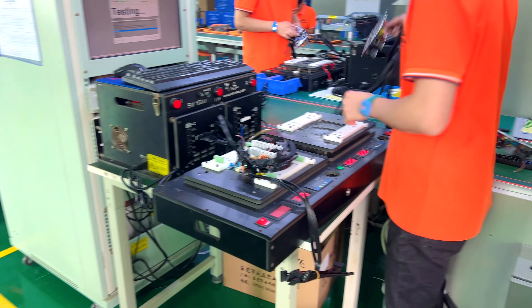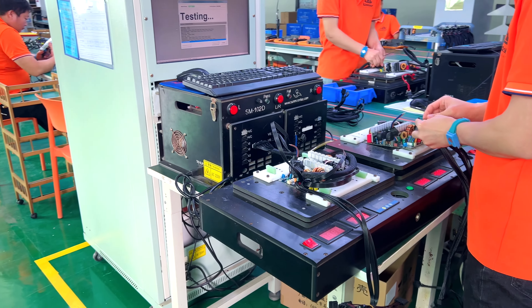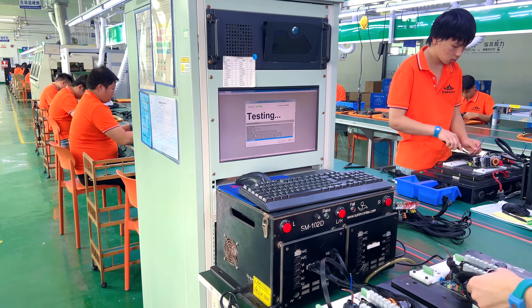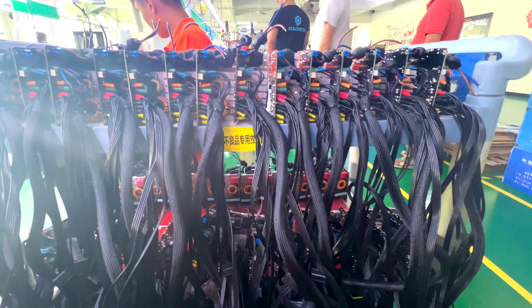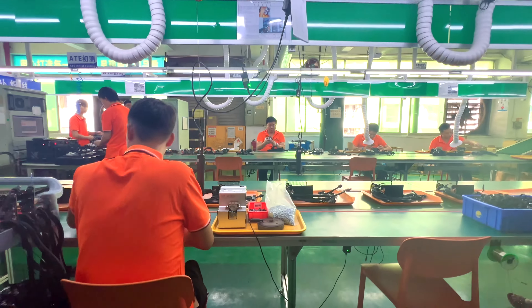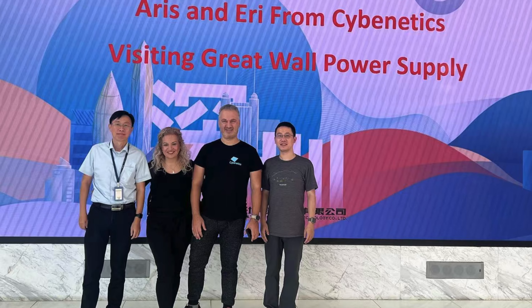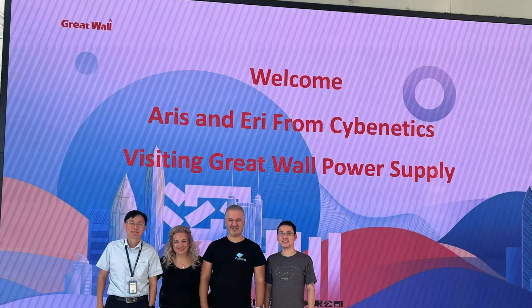It is important to have smaller PSU manufacturers that are quite flexible to satisfy the needs of markets with smaller house brands — like Brazil, for example, where Kinpower is very active. We will make a short video about our visit to Kinpower. It is always interesting to see different production lines and compare a high-end production line of a huge manufacturer with that of a more affordable one.